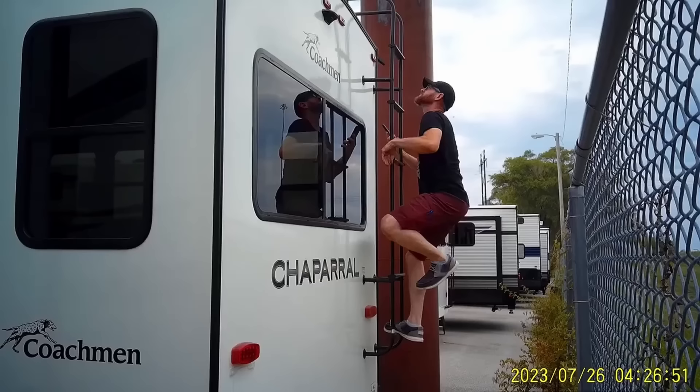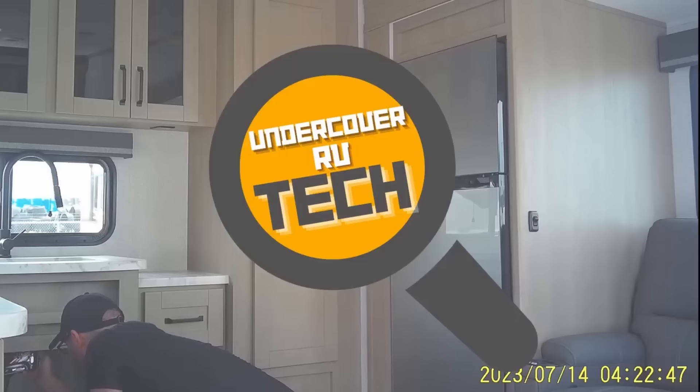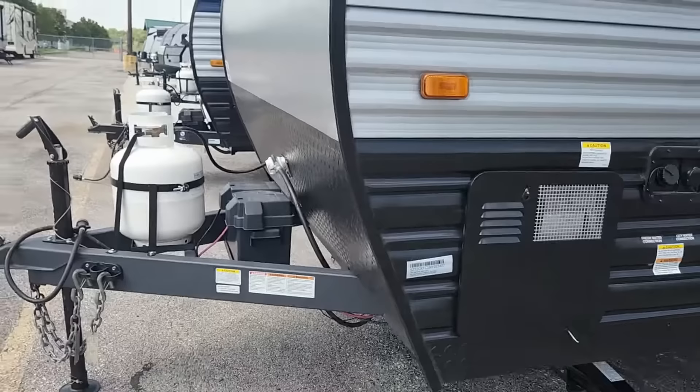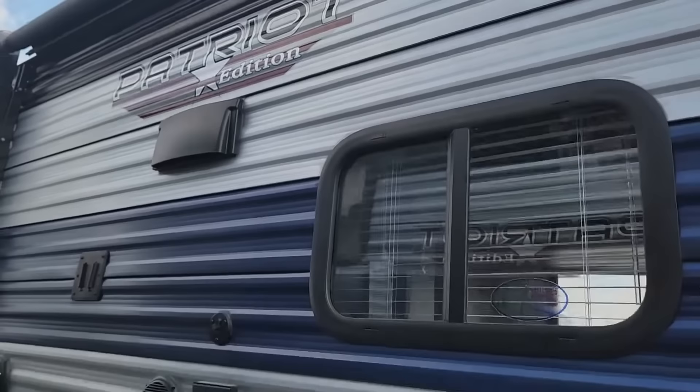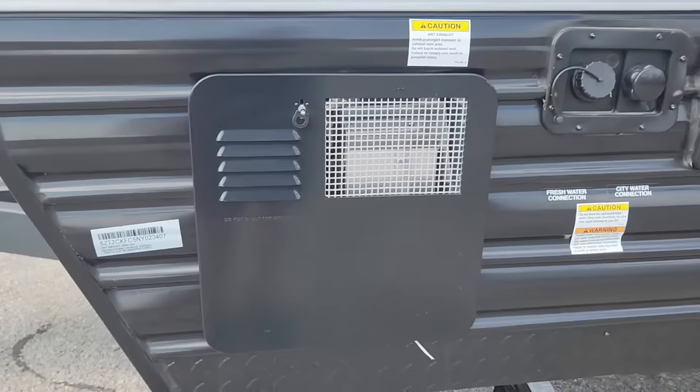Folks, I'm an RV tech and I went undercover at dealerships to tell you which brands are quality and which are overpriced lemons. Today we're going to be reviewing a Forest River Cherokee Wolf Pup 17JG, which you might also see with a Patriot Edition graphic on the front. Even if you're not in the market for this RV, I'd encourage you to still watch this video because you'll learn how to avoid the roof blowing off of your RV, how to figure out if they skimped out on the suspension, and much more.